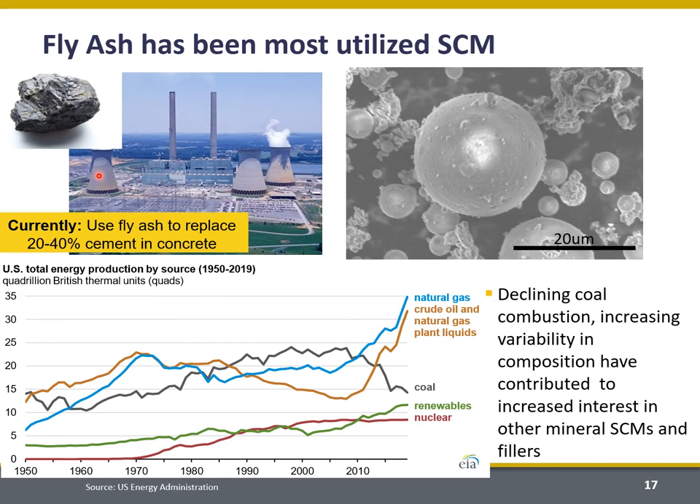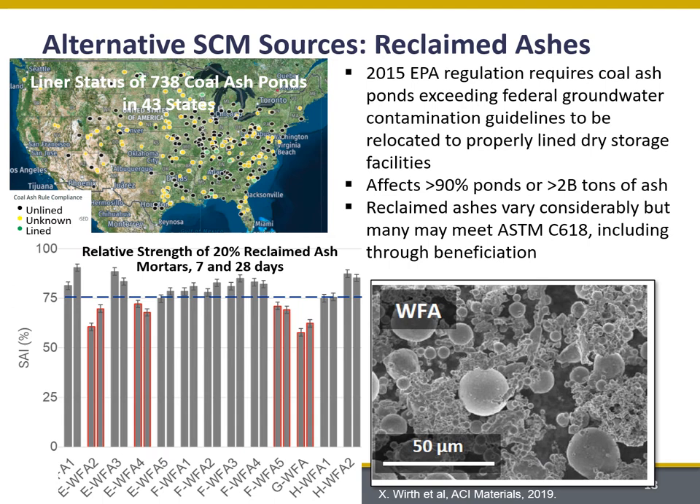Traditionally, fly ash has been the most utilized SCM — it's been used in concrete since the 1940s and is derived from coal combustion processes. Fly ash particles tend to be spherical, so they help to improve workability in concrete when they replace angular cement grains. They're commonly used at about 20 to 40 percent replacement of cement in concrete. However, because fly ash is derived from coal and coal combustion is decreasing in favor of natural gas and renewables, there can be some inconsistency in the availability of fly ash, particularly in North America, increasing interest in identifying alternative SCMs.